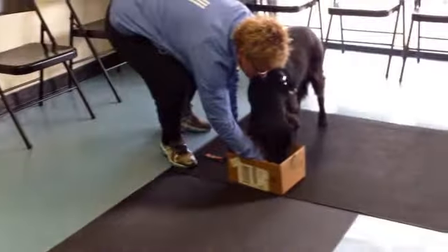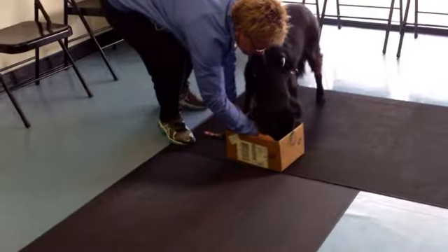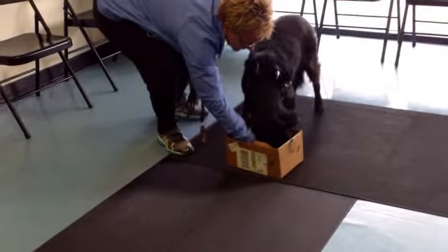Over in the corner. There you go. Good. There you go. Good. Good.